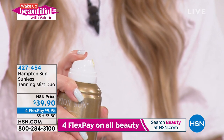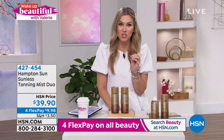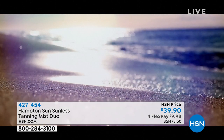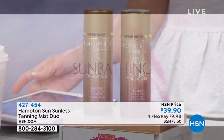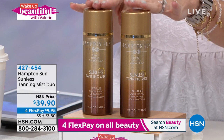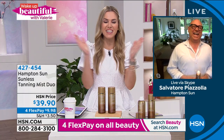When you spray this, you can get your back, the backs of your legs — you don't even have to rub it in. It dries really quickly and gives you that gorgeous golden glow. Close to 3,000 were picked up last time it was on air. We have 1,200 sets left. Under $10 gets it home. It's a healthy, gorgeous, custom glow. Let me introduce you to founder and creator Salvatore Piazzolo.